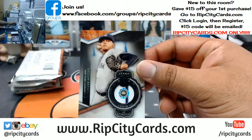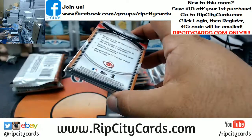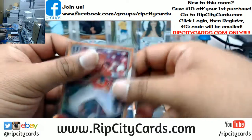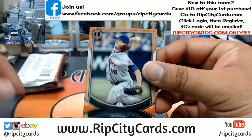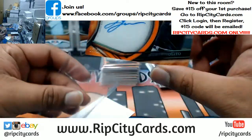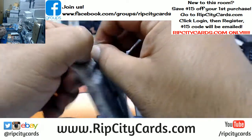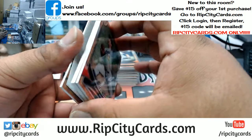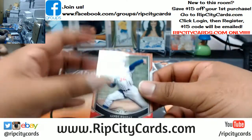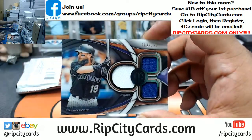For the Yankees: Didi Gregorius to 150, Stamp of Approval relic. Billy Hamilton of the Reds — base. Jacob deGrom of the Mets — base. For the White Sox: Lucas Giolito to 25, on-card auto. Paul Goldschmidt to 99, Diamondbacks. Sandy Koufax, Dodgers — base. For the Rockies: to 150 triple relic — Charlie Blackmon.